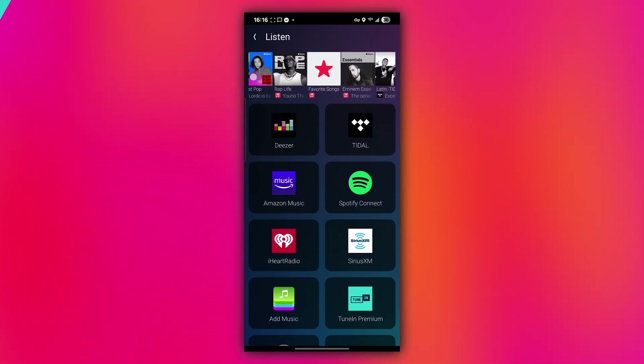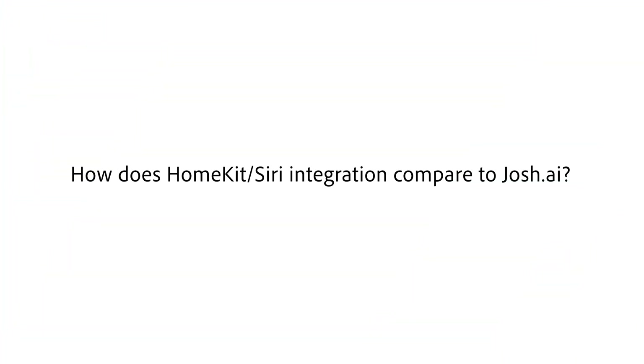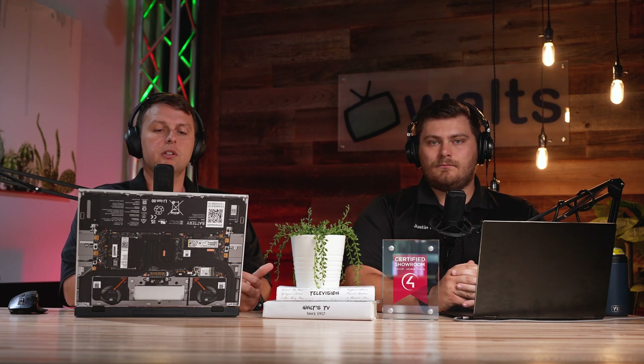How does HomeKit or Siri integration compare to things like Josh.ai? Siri will provide system control along with room awareness when using your HomePods, but is currently more limited on direct media control. Voice scenes can help you get around this. Josh.ai definitely has better room-aware contextual programming, aliases, and other features. But it is really cool to see HomeKit brought to Control4 — you can use a majority of your HomeKit devices within Control4 or use Control4 devices in your Home app on iOS devices.